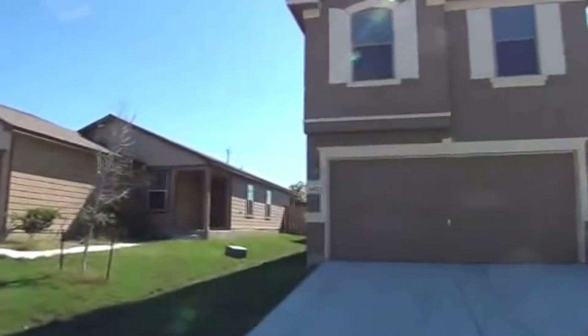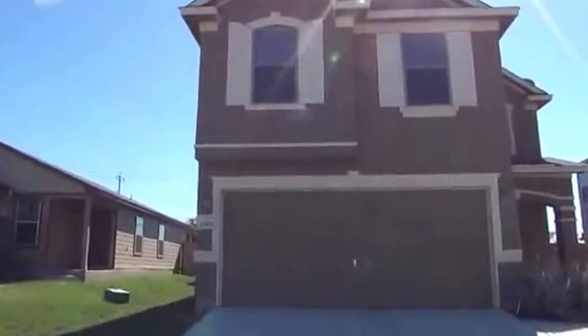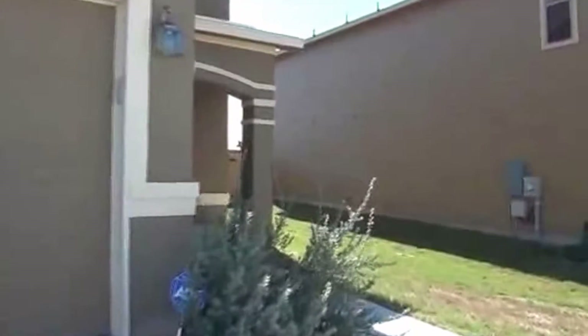This is a stucco front with hardy plank on three sides, so it's got three sides masonry. This is a three bed, two and a half bath. It's approximately 1,900 square feet. I also have a nice big game room upstairs, which you'll see in a little bit.